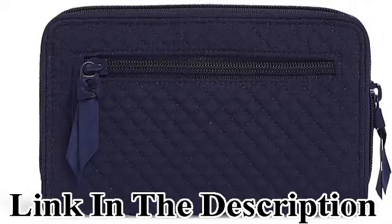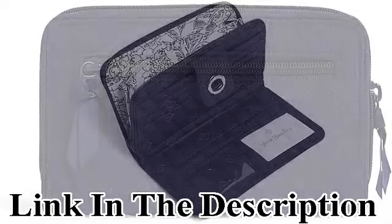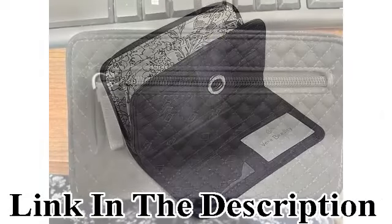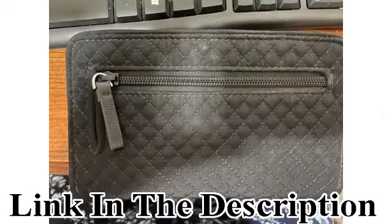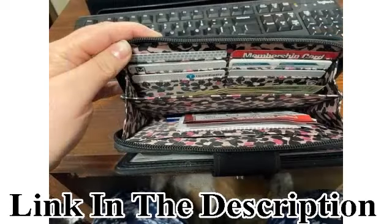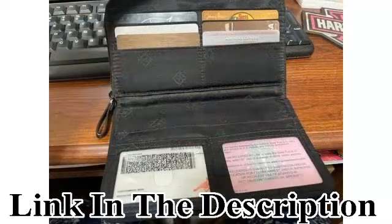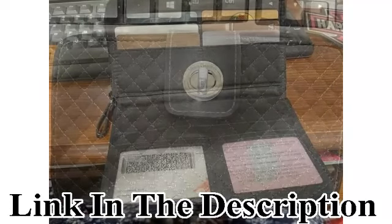Vera Bradley wallets are sleek and perfect for all of your cards, IDs, receipts, bills, coins, and other small essentials — and they make great gifts. Safe and sound: our sophisticated turn lock closure is designed to keep the contents of your wallet where they belong, while also giving you easy access to your essentials with rapid protection. Your identity and cards are safe from theft.